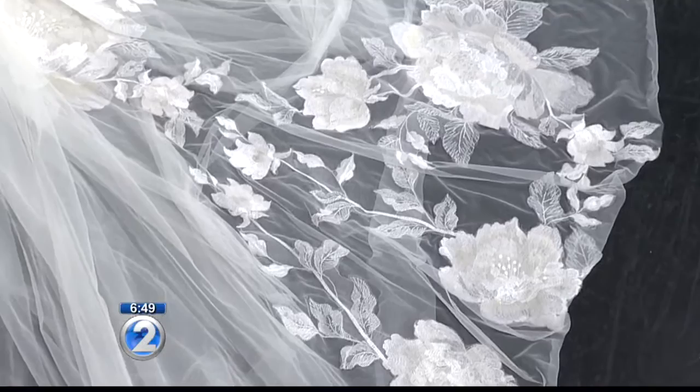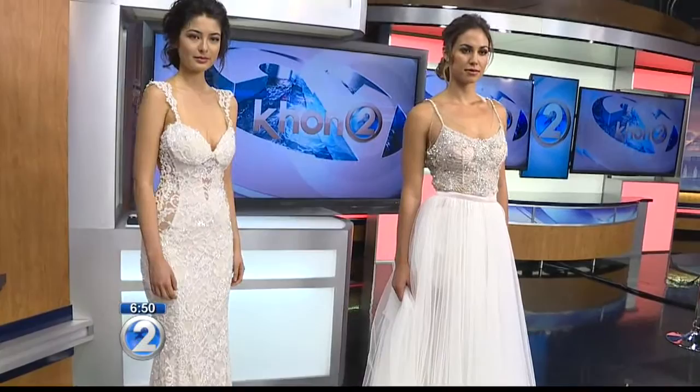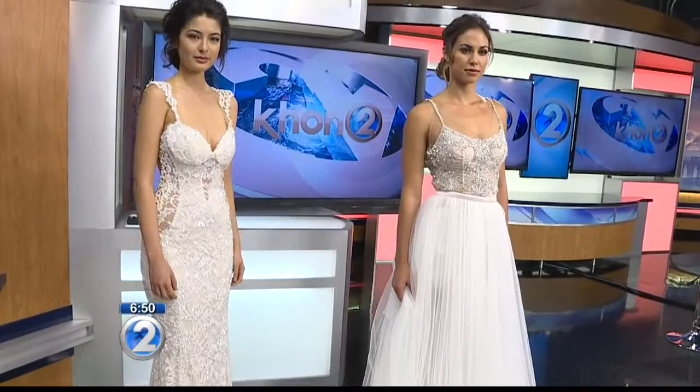So you have haute couture and ready-to-wear, and there's a trunk show coming up with the opening of Magnolia White here in Hawaii. Brides will be exclusively able to get Galia Lahav gowns there. With the opening, we're hosting a fashion show tonight that is totally booked out. We also have a trunk show this weekend where I've brought over 35 gowns from Galia — from the haute couture as well as the ready-to-wear line — for brides to try on and find their dream Galia Lahav dress. Magnolia White is the only place you can get these gorgeous dresses.